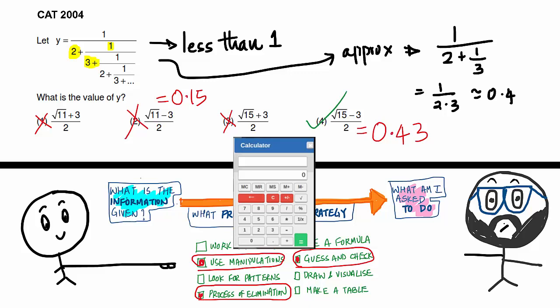The important thing you need to understand here is that marks are not given for steps — marks are given for the final answer. You can use whatever strategy is possible.